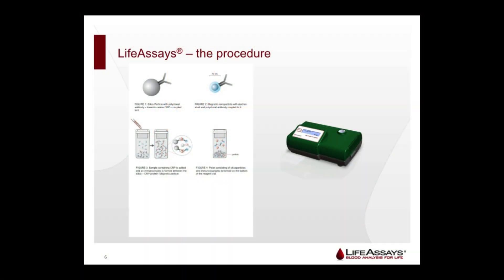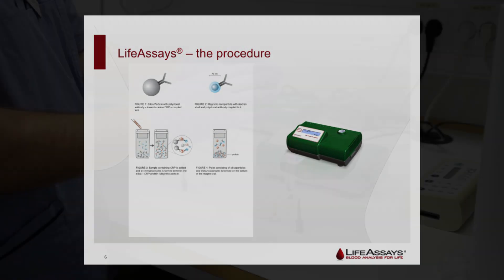For performing the analysis we use samples of serum. The entire process is completed in about 10 minutes. Before the analysis the blood is spun down for 10 minutes. Now watch how the test is performed.